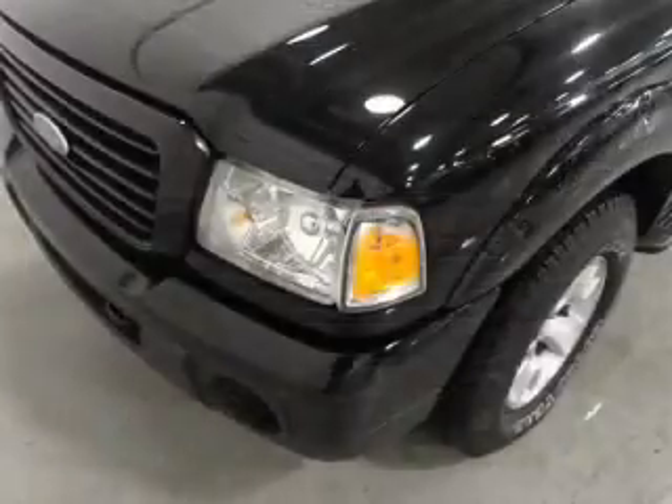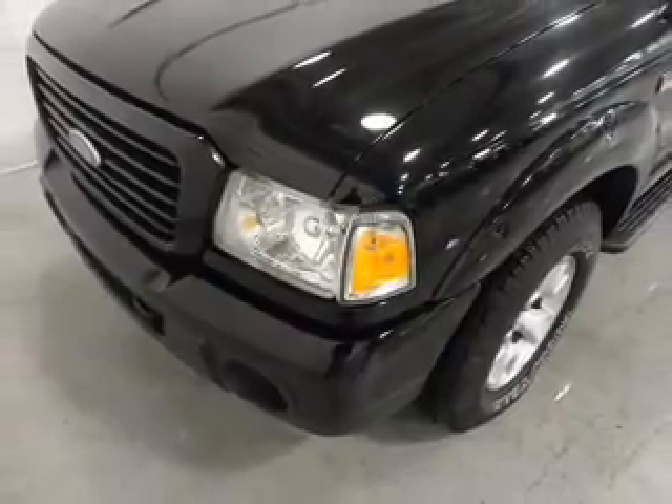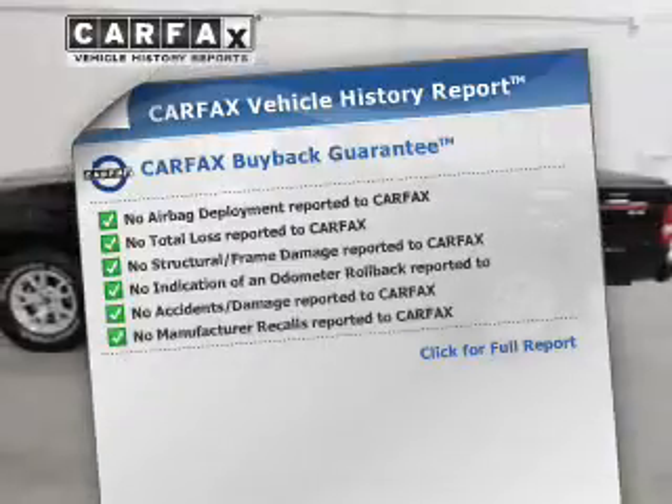Premium wheels lend a distinctive appearance. Anti-lock brakes help you bring your vehicle to a safe stop. An included Carfax Vehicle History Report allows you to purchase with confidence and the knowledge that you're buying is a smart choice.